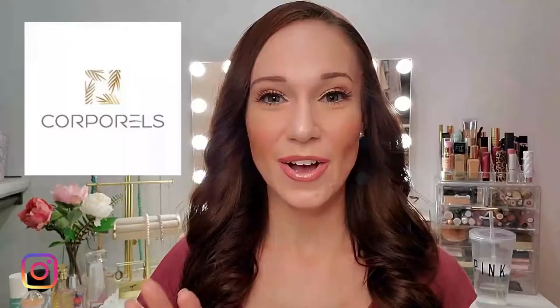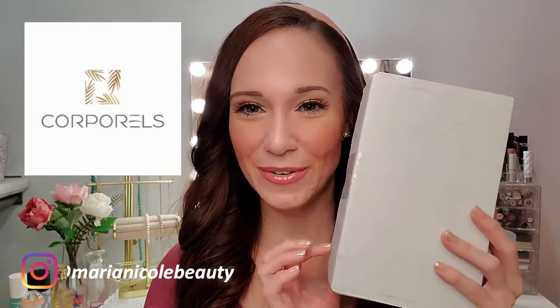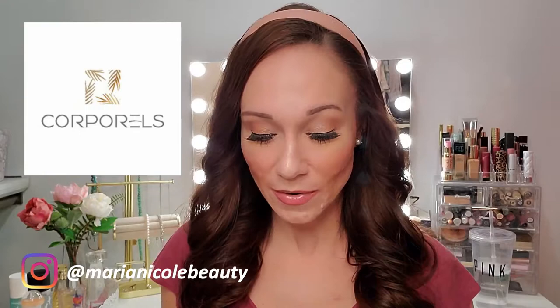First thing I want to do is thank Corporals for sending this over to me. I have not yet tried their oils, so I'm very excited, but I did quite a bit of research on them online before I decided I wanted to work with them, and I was very happy with what I saw. Here are the two products they sent to me: an organic argan oil and a nail and cuticle oil that's mostly argan oil but has some other things in it. I will link them below and I also have a code where you can get 10% off — it is Marie10.